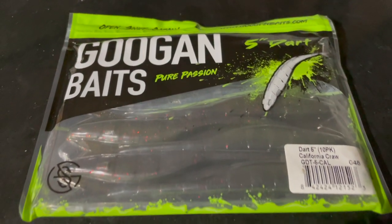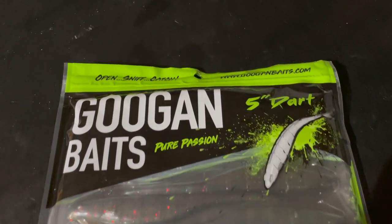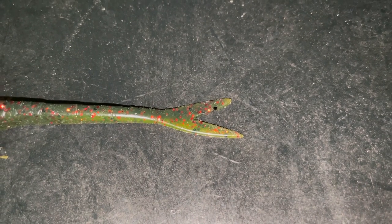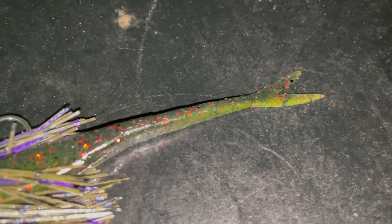Over the years I've used completely different trailers — paddle tails, craws — except for a soft jerk bait. This whole story starts a few weeks ago when I got my hands on some pre-released Guggen Baits Darts, which are a soft plastic jerk bait. One of the first things I noticed when I opened the package is that the tail, instead of being horizontal like a Zoom Fluke or other soft plastic jerk baits, the tail was vertical.